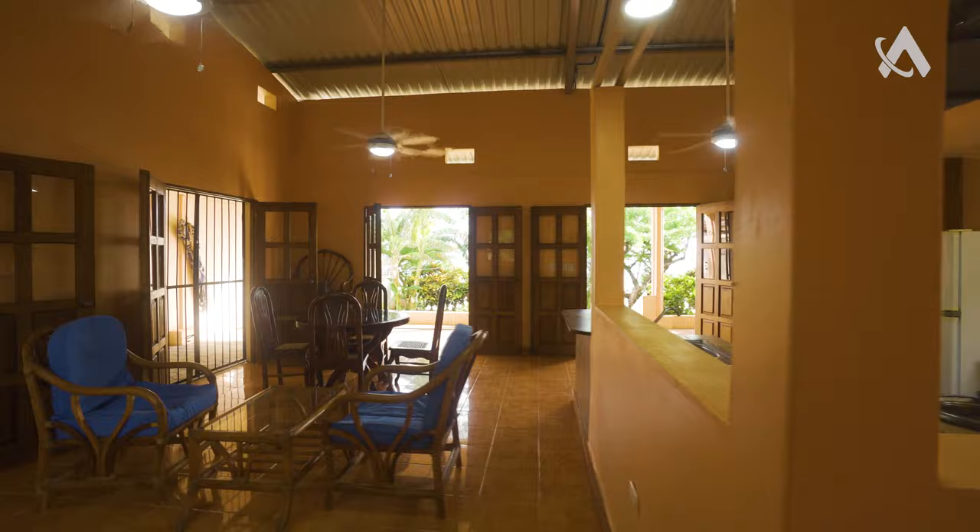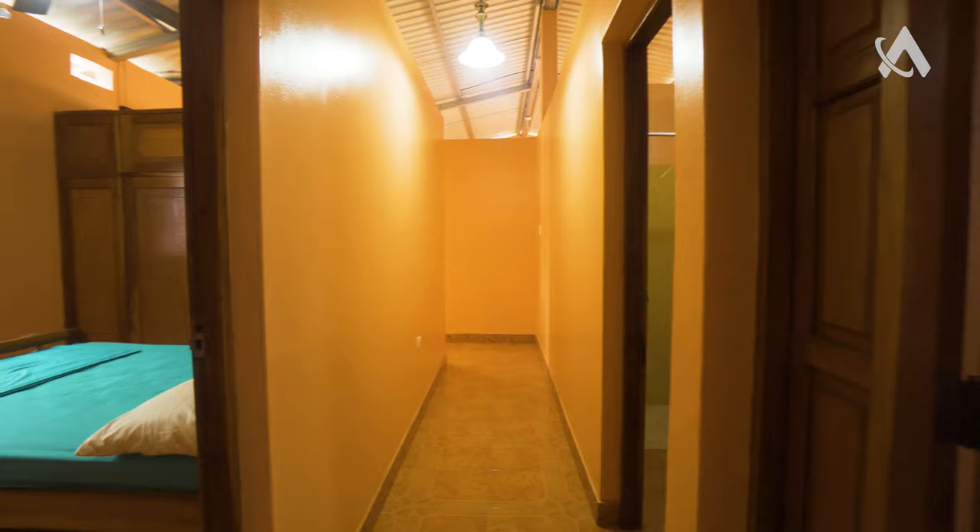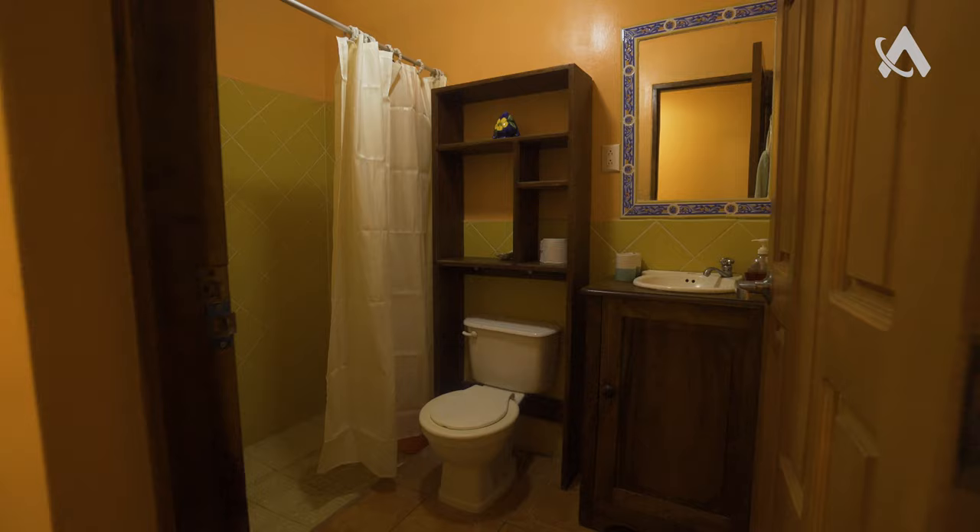Right here we have the three bedrooms. And that's where we have the first bathroom — every bathroom is fully equipped: shower, toilet, everything. So if you have friends coming to visit, they don't need to use the other rooms' bathrooms. We have another one outside, especially when you're coming from the beach — it's great to clean your feet.